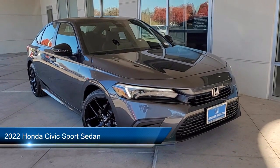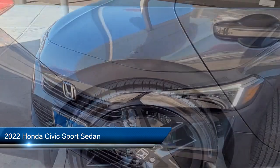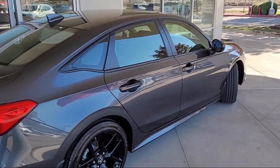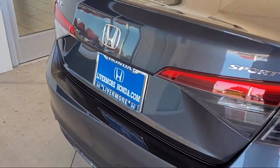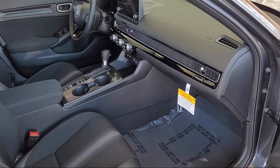It comes equipped with leather steering wheel with auto tilt-away, outside temperature display, auto high beam headlamp control, keyless entry, Apple CarPlay and Android Auto, rear view camera, electronic stability control, alloy wheels, air conditioning, and steering wheel controls.